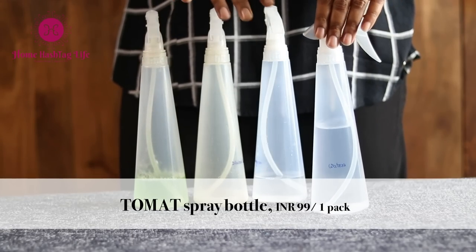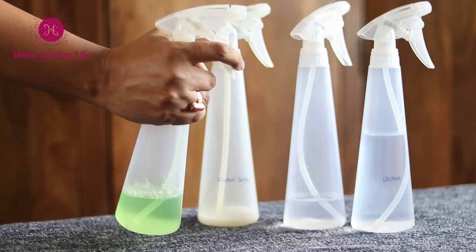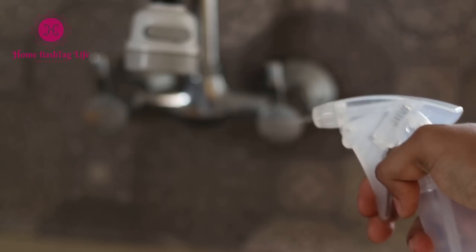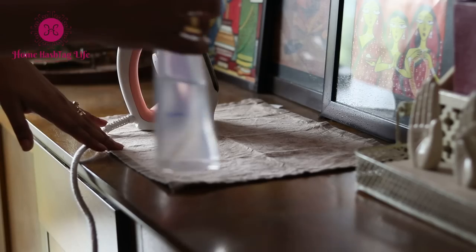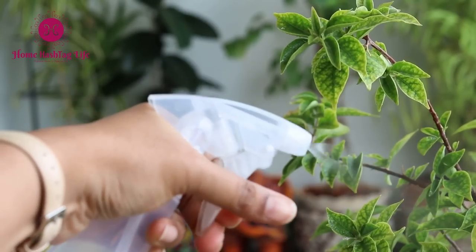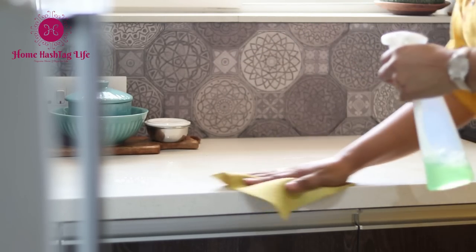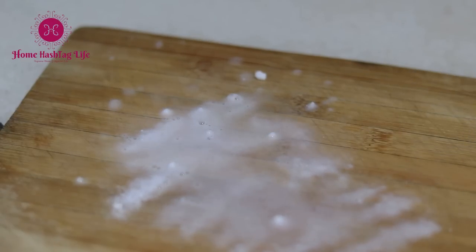I've had these spray bottles for years and I really love them. They're white with an ergonomic shape for a good grip. You can also adjust the spray mode from jet stream to spray by rotating the head. I use them for different purposes at home — this one I use while ironing clothes, this one to mist the plants, this one to clean the kitchen surface, and this one to store vinegar. Will I recommend them? Definitely a big yes.